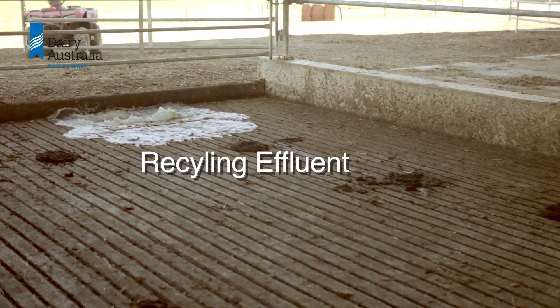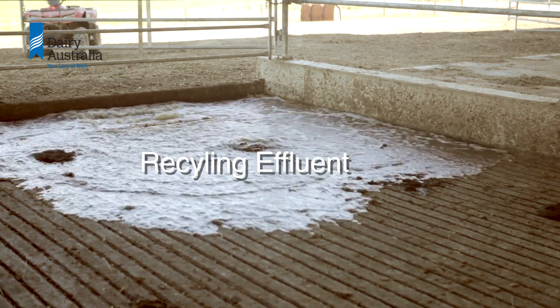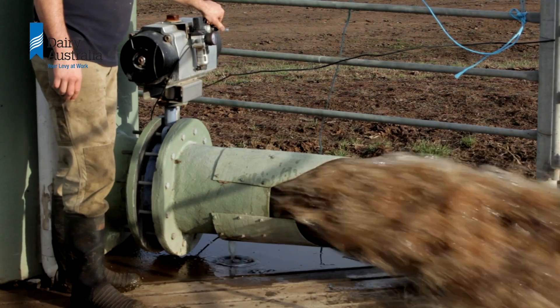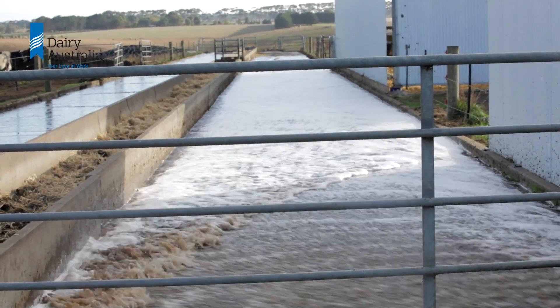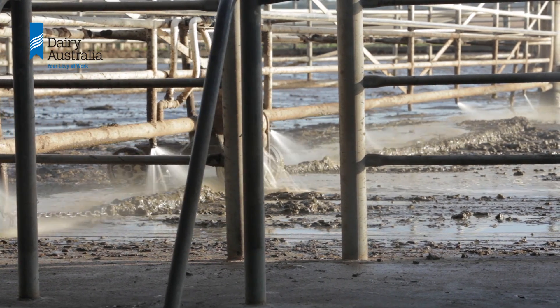Recycling effluent to wash the yard area can significantly reduce the volume of fresh water going into the effluent system. Coupling this with a low-labour cleaning system such as a flood wash or self-wash backing gate can really save time and money.